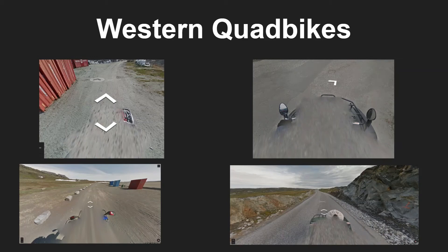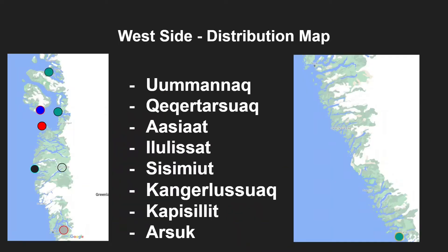In this video we will be covering the western quad bikes of Greenland. If you want to check out the south and eastern quad bikes, Kookie has made a video on his channel and the link is down below. Most quad bikes are found on the west side of Greenland, and these are the towns or cities that you can find them in.